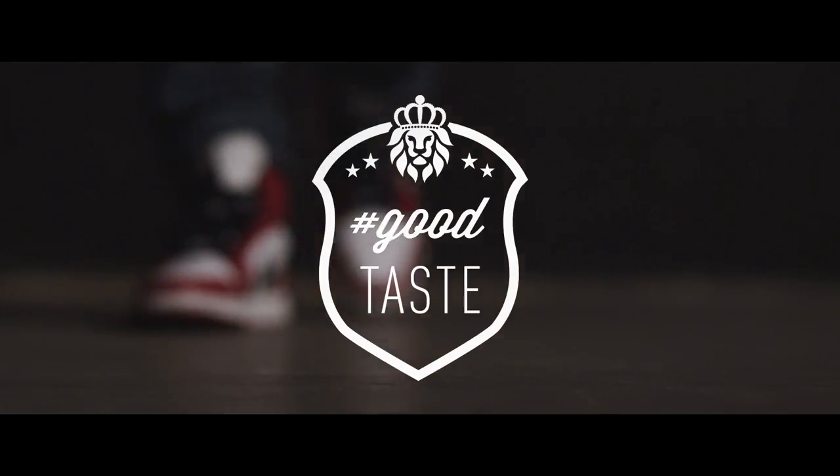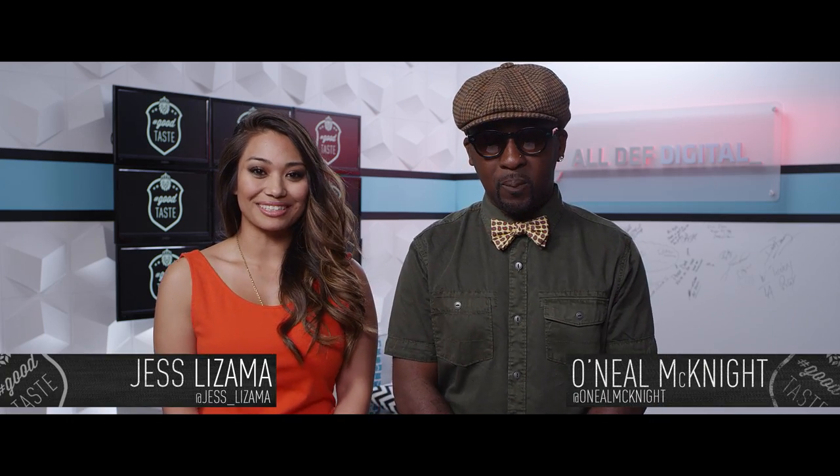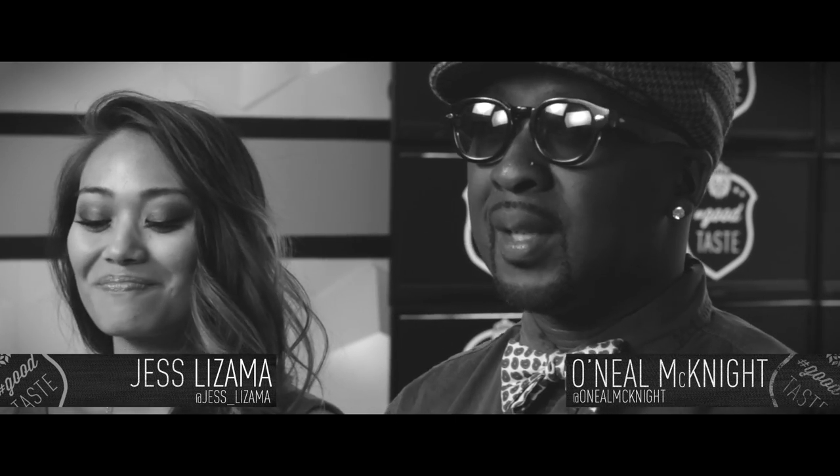If you don't own a pocket square, your life is a lie. What I think O'Neal means to say is that it's really important to own a pocket square. Nope, you're dead to me. What up, y'all? It's your boy O'Neal McKnight. And I'm Jess Lizama. And you're watching Good Taste, the show that's gonna get you looking like a goddamn gentleman.